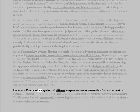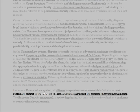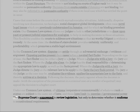Under our common law system, all citizens — corporate or otherwise — of whatever rank or status are subject to the same set of laws, and those laws limit the exercise of governmental power. The Supreme Court is empowered to review legislation, but only to determine whether it conforms to constitutional requirements.